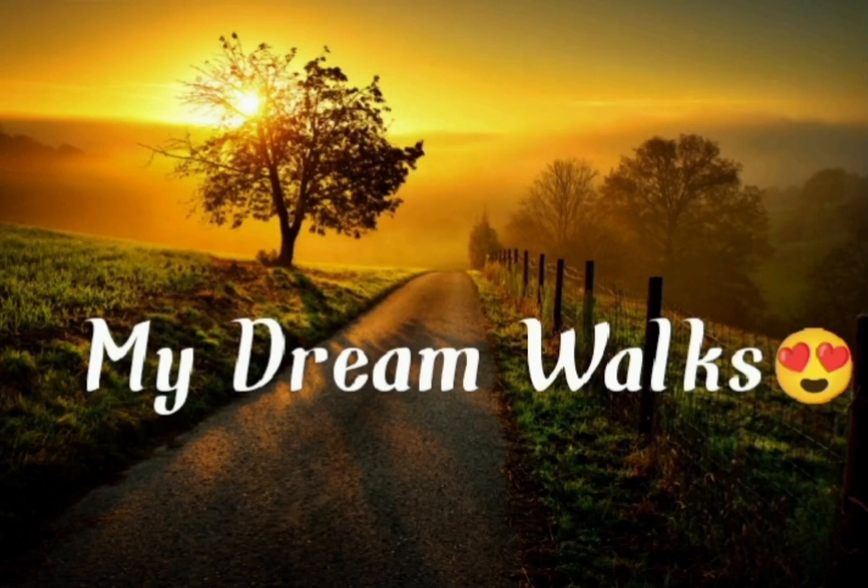Hello, welcome to my Dream Walks. I'm Jasmi Jas. I'm going to give you an informative video.